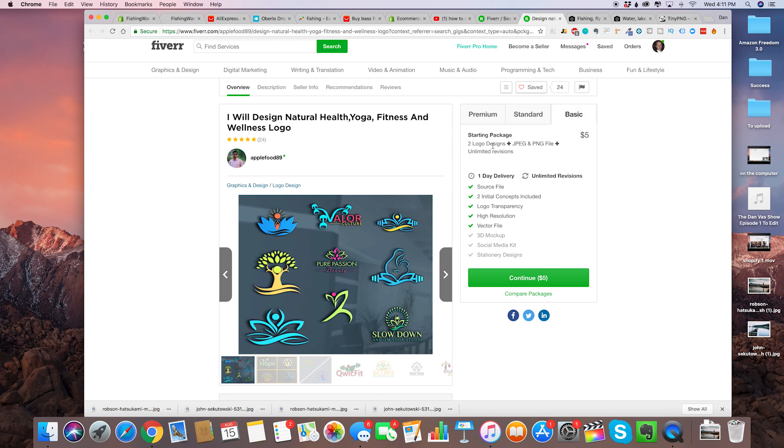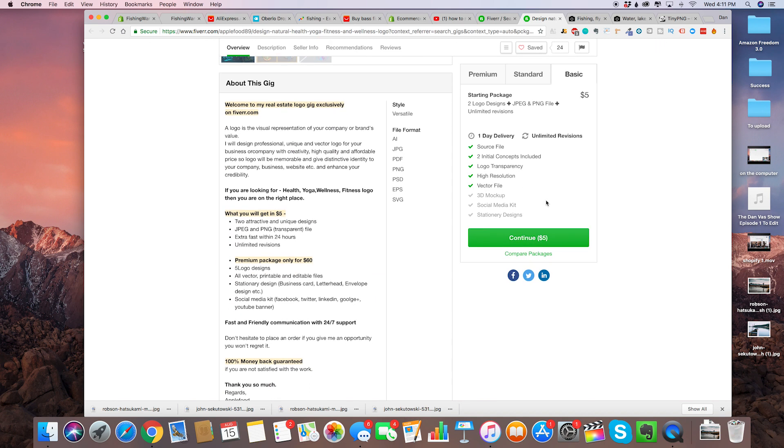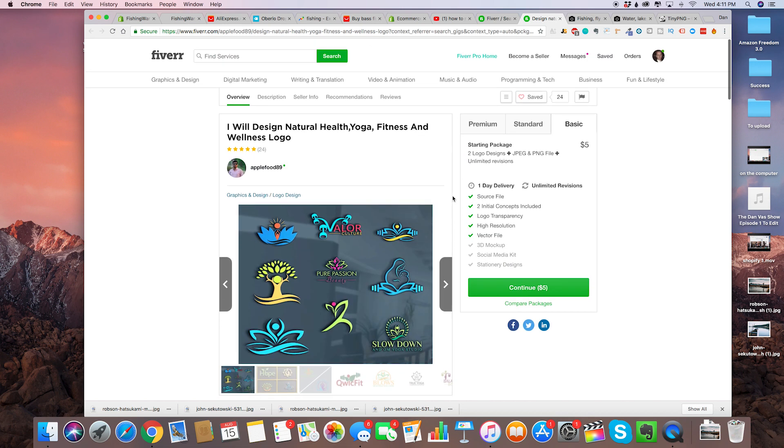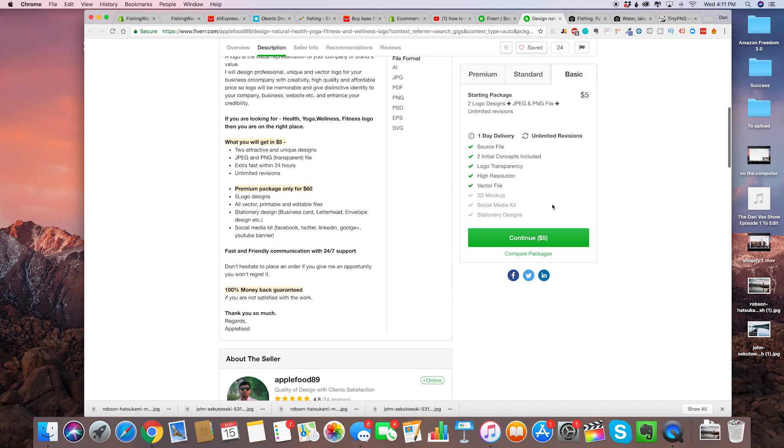You can do a basic, which is just two logo designs with JPEG/PNG and one-day delivery for $5. I recommend even getting just a couple of these — contacting like three or four, paying like $20 to $25, until you find a great logo for yourself.